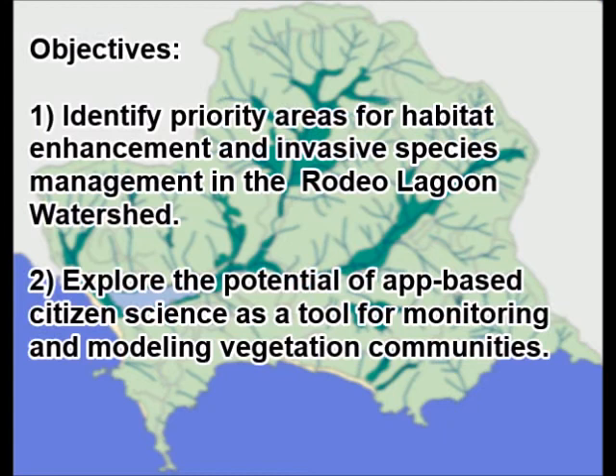The main objective of our project is to identify priority areas for habitat enhancement and invasive species management in the Rodeo Lagoon watershed. A second related goal is to explore the potential of app-based citizen science data as a tool for monitoring and modeling vegetation communities.